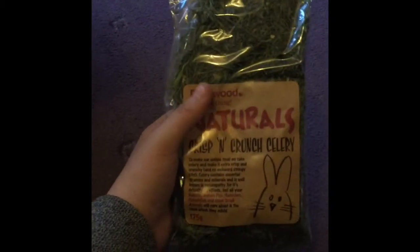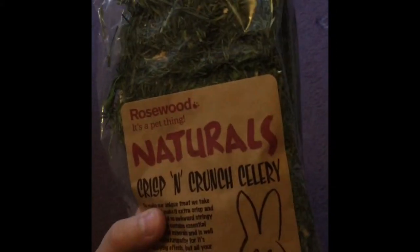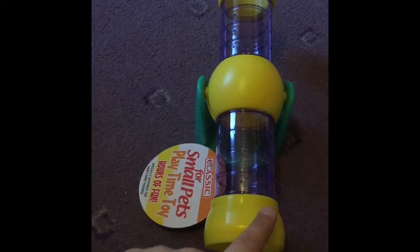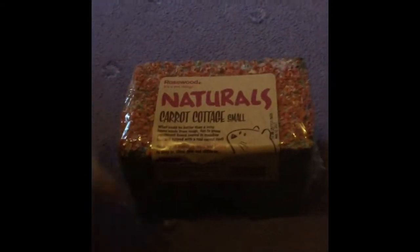I got this Rosewood Naturals crisp and crunch celery for £2.56. I'm really shocked at this - I thought it would be a lot smaller. I thought I'd get something natural to put with the hamsters' food mix. I've already got one of these but I got another one for my other Syrian hamster - it's just a Classic for Small Pets seesaw, which was £2.13.